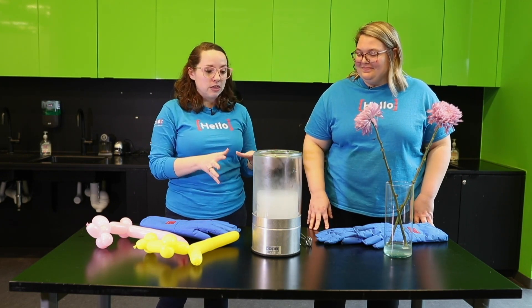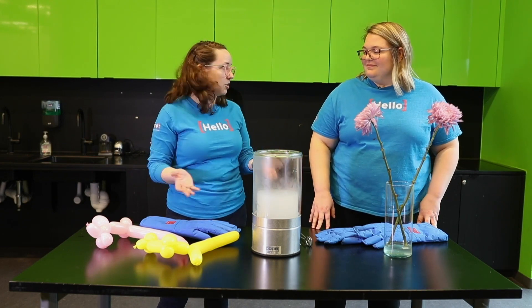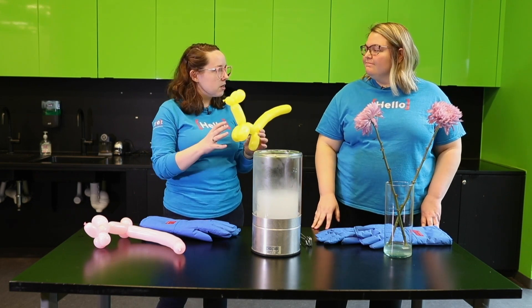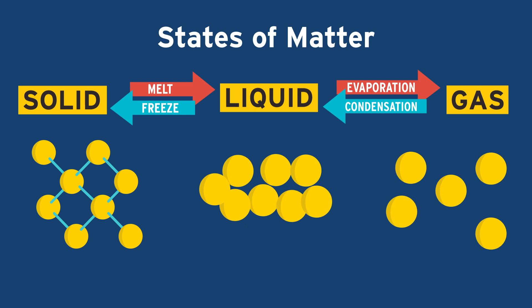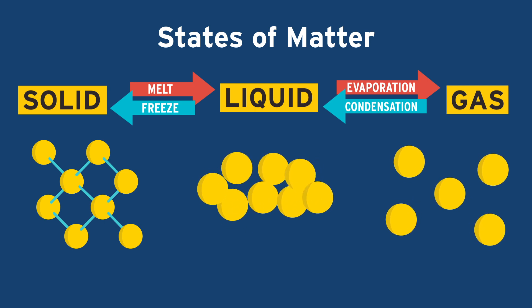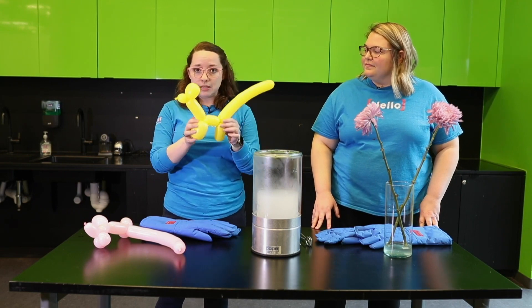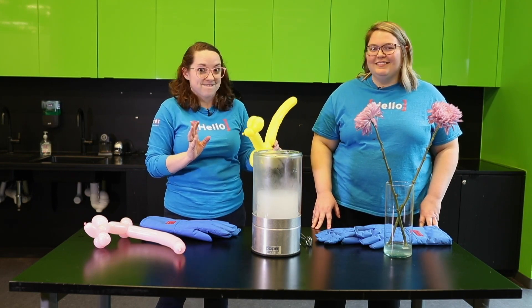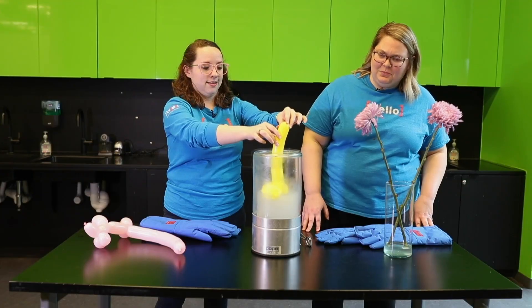So what we like to do with this here at the museum is we actually like to freeze stuff. When you freeze things — when you're taking away heat energy, adding heat energy, and changing states of matter — the molecules of various substances are quite literally moving around. So right inside our balloon, we blew this up with just regular air earlier. Let's see what happens!